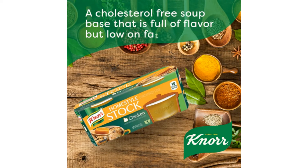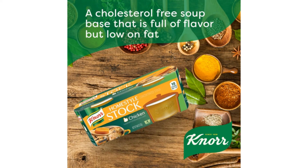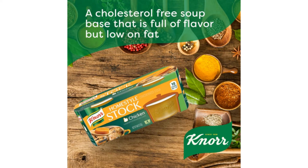Soup stock is usually made by simmering meat, vegetables, fish, or bones in water for a long period of time and forms the base for various dishes like sauces, soups, and stews. Many people even consider soup stock as their secret ingredient since it is packed with flavors and can add tons of richness to food.